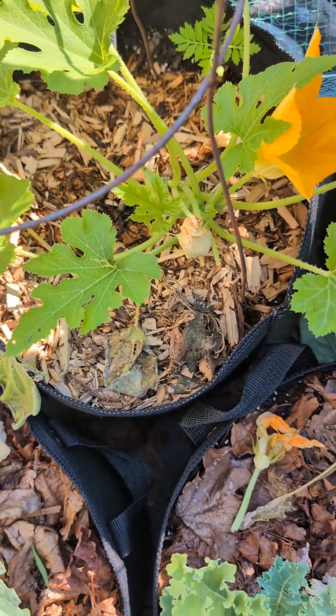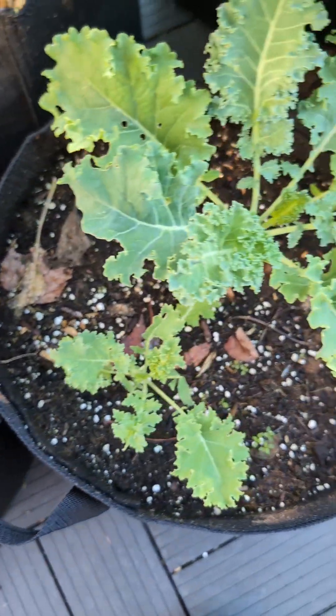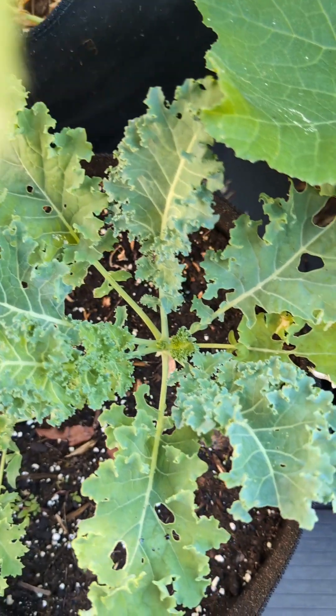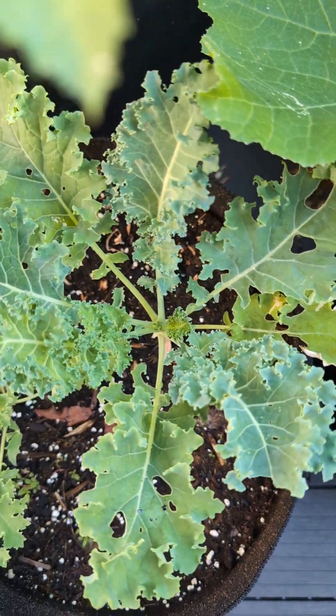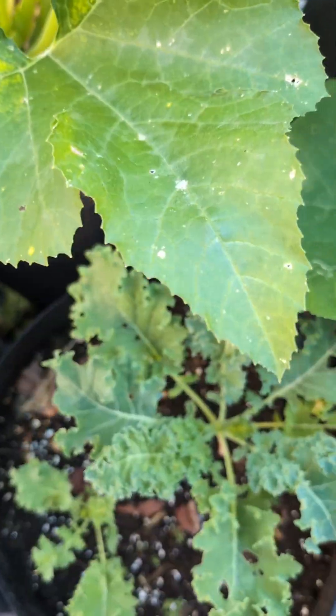Not doing so well. Kale — curly kale — as well, because I love to do a nice kale juice. That's why I plant so much kale, but they're not doing well in the bag honestly.